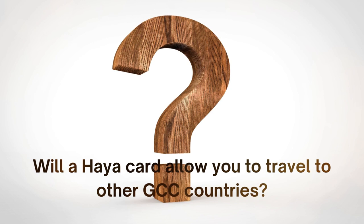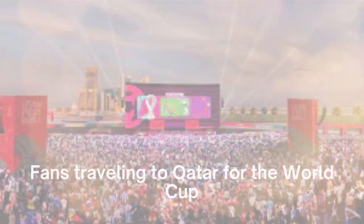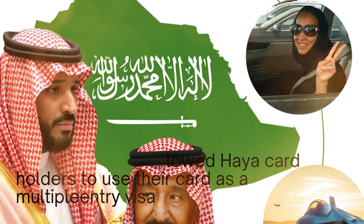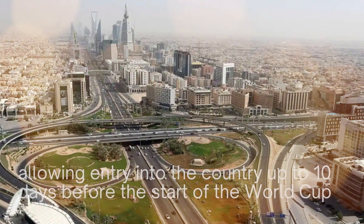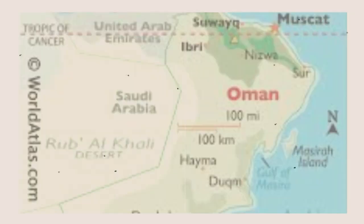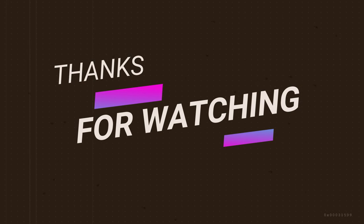Will a Haya card allow you to travel to other GCC countries? Fans traveling to Qatar for the World Cup can use their Haya card as a multiple entry visa for certain GCC countries. Saudi Arabia has allowed Haya card holders to use their cards as a multiple entry visa for 60 days, allowing entry up to 10 days before the start of the World Cup. The UAE announced that Haya card holders can visit for 19 days using their card as a multiple entry visa. Similarly, Oman is also offering visitors Haya card entry for 60 days.